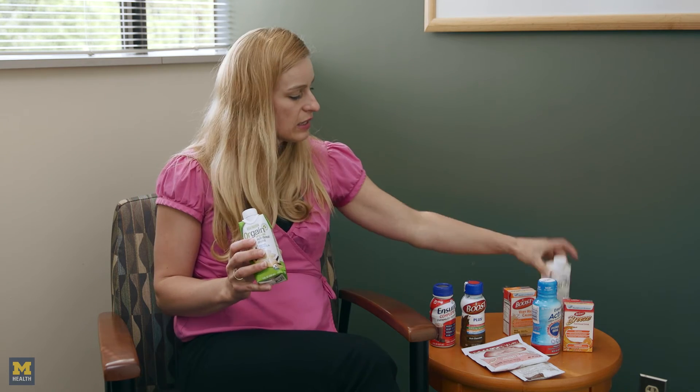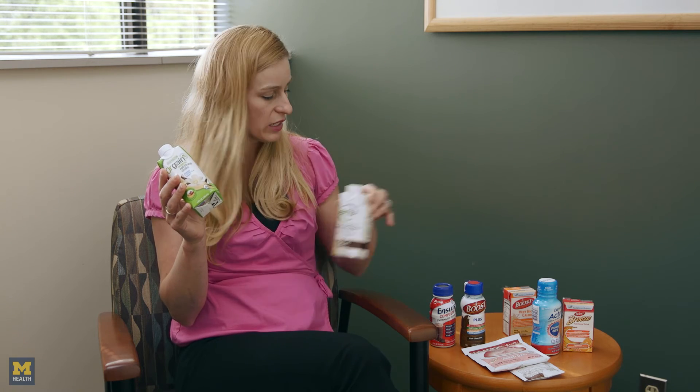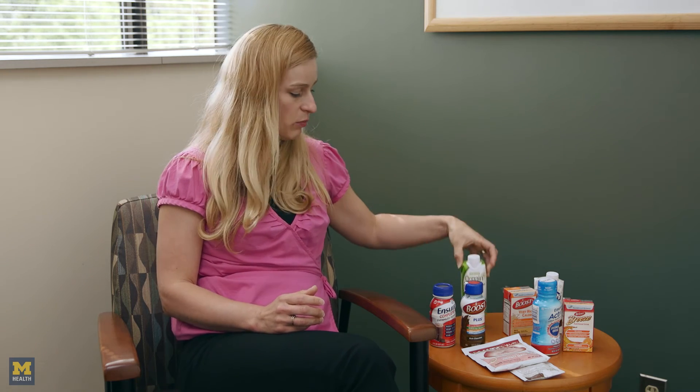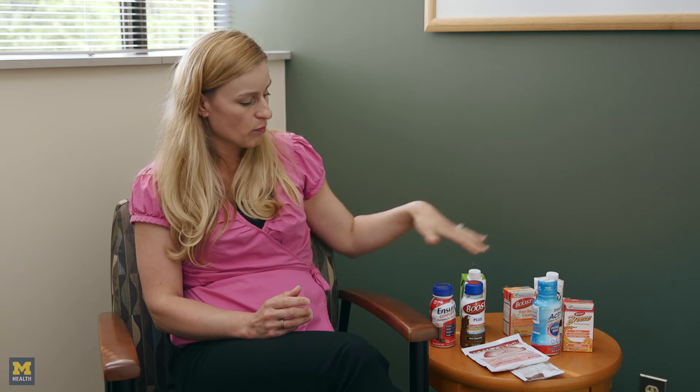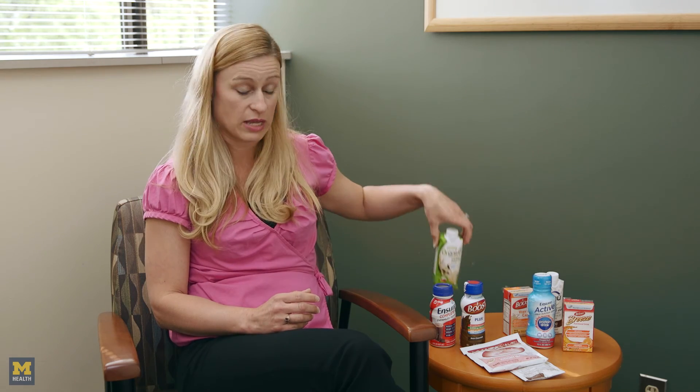If you have special dietary preferences such as organic or non-GMO, Orgain is a really good product. Inu also doesn't have any GMOs and has some organic ingredients, but Orgain is the only one that's totally organic. They also make a vegan version if you have any preference from that standpoint. When it comes to allergies, most of these products — with the exception of the powder forms — are lactose- and gluten-free. If you have a soy allergy, the juice products or the Orgain product would be better options, as those are soy-free. You could also try a whey protein powder along those lines.